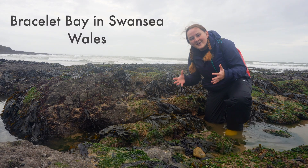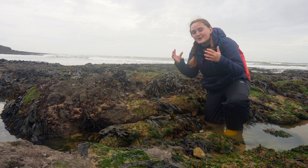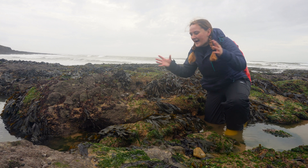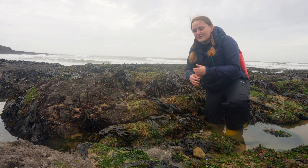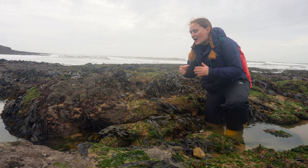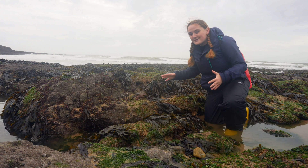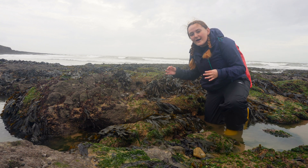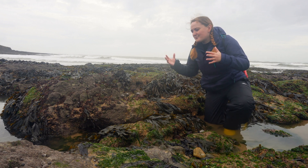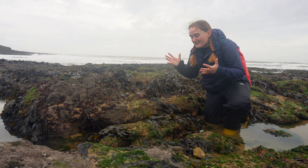I am so unbelievably excited to be back here to show you this absolutely incredible animal which I took for granted when I was back here during my undergraduate. I just thought something this cool was on every beach, but genuinely I think I've only seen this incredible ecosystem here at Bracelet Bay. It is thriving and it is fantastic — at least I hope it's thriving, given how much of it I'm seeing today.